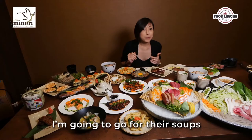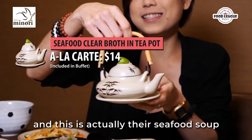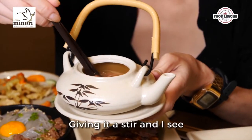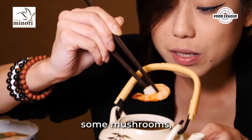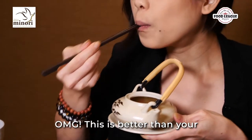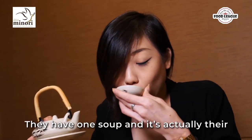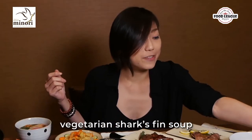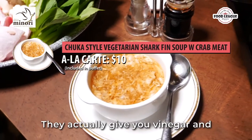Next up is their soup, which comes in a teapot with a cup. Giving it a stir, I can see prawns, mushrooms, crab meat, and Japanese fish cake inside. Oh my god, this is better than your standard miso soup — it's full of seafood flavor.